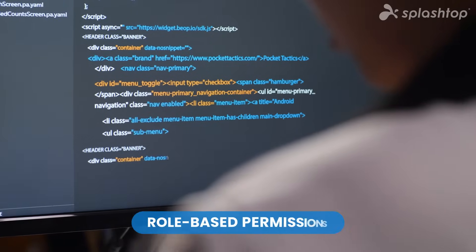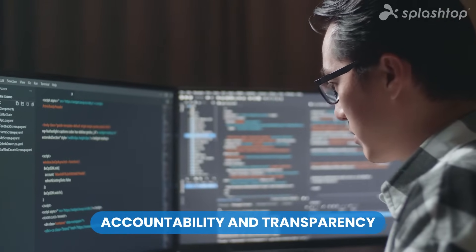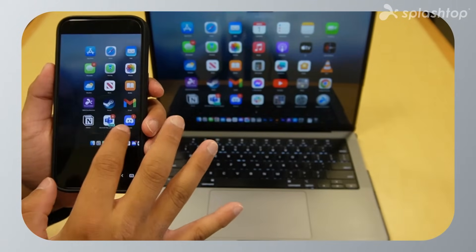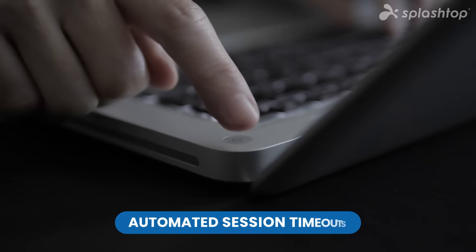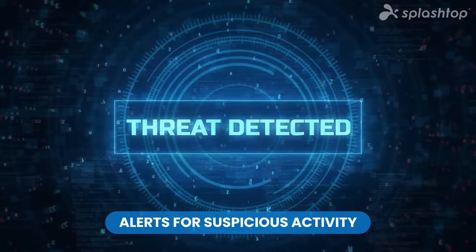Maintain complete control over access with role-based permissions, session logging, and monitoring to ensure accountability and transparency. Splashtop proactively protects your systems with tools like automated session timeouts, intrusion detection, and alerts for suspicious activity.